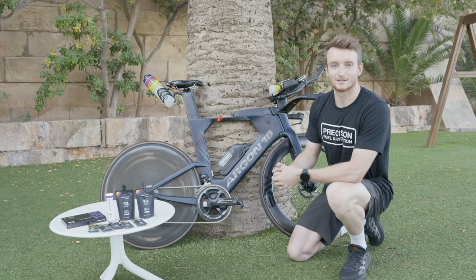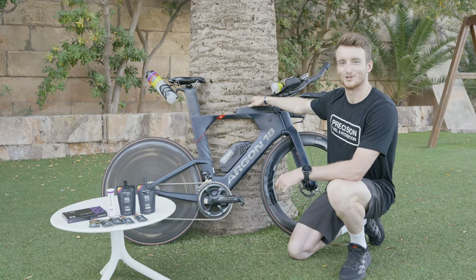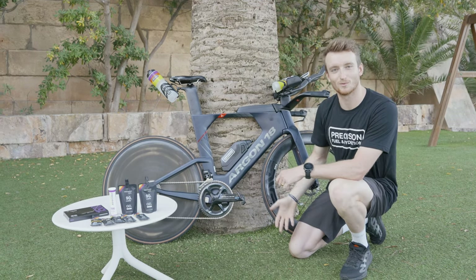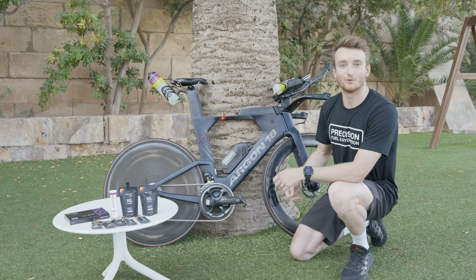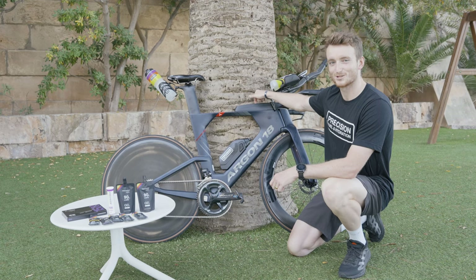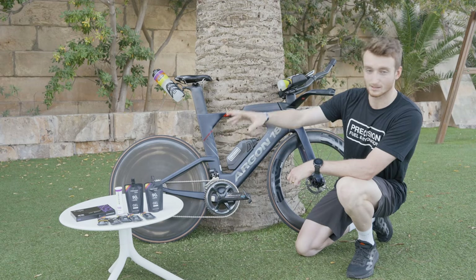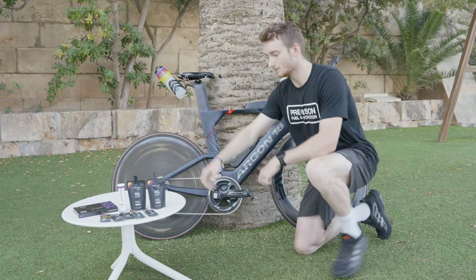Sometimes it's actually a little bit nicer to have more with you, and I will always carry extra gels in my top tube. It's so easy to accidentally drop a bottle, or if you hit a pothole and a bottle pops out, so having a little bit of an insurance policy and making sure you've got that gives you that little bit of extra peace of mind.